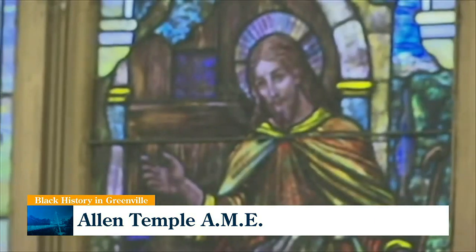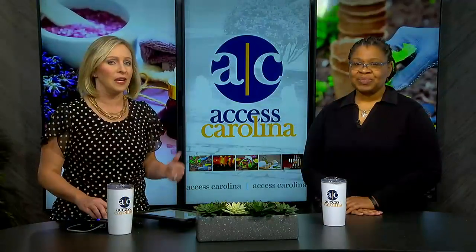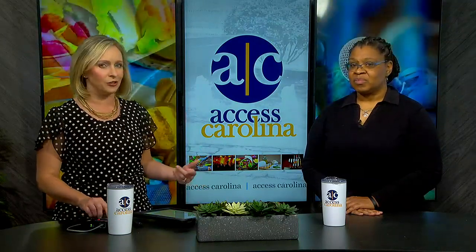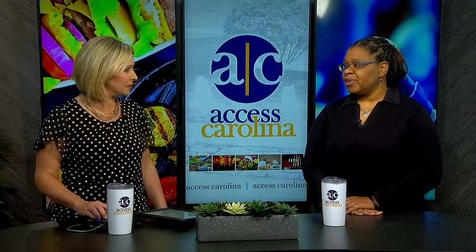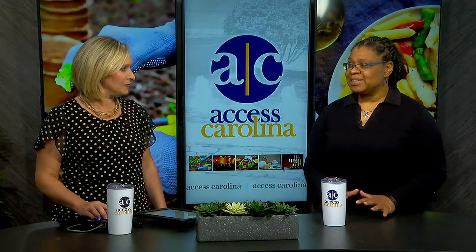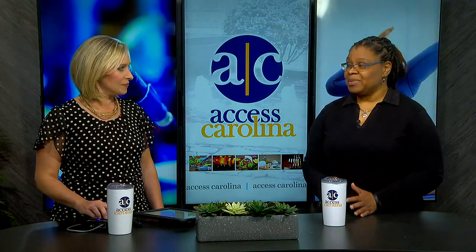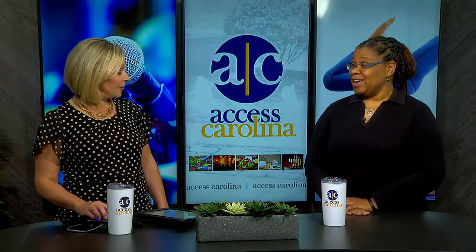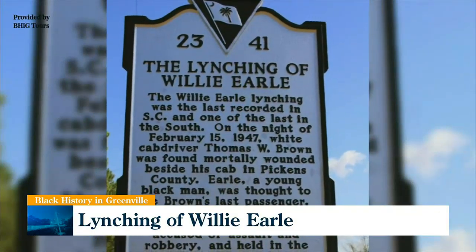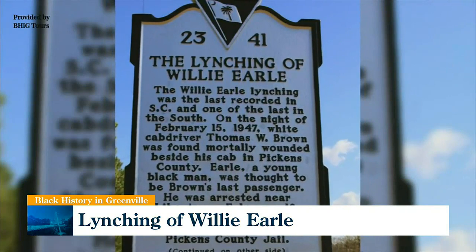Another landmark you take people to is the historical markers about the lynching of Willie Earle and the outrage that followed, which actually led to new federal civil rights policies. It was actually the biggest story in Time Magazine — they sent someone in. The lynching got on the FBI's notice for investigation. It was a big event in history right here that people won't know sometimes if they're not on the tour.